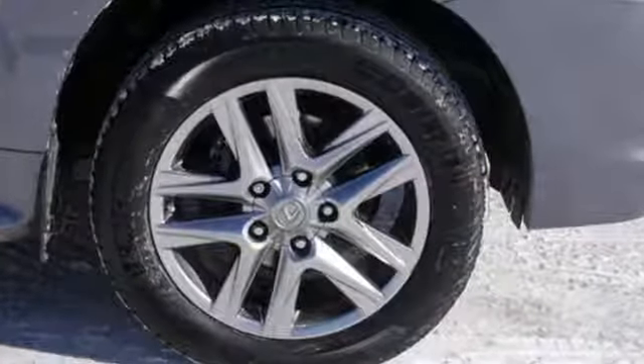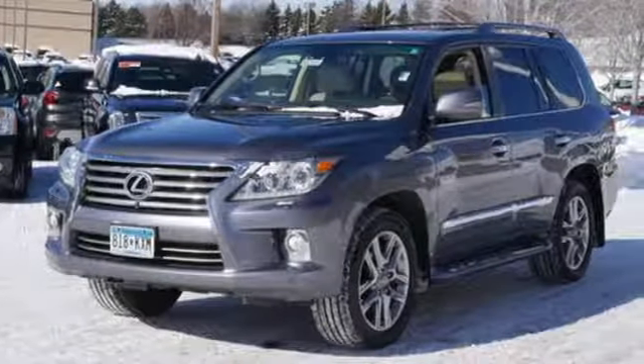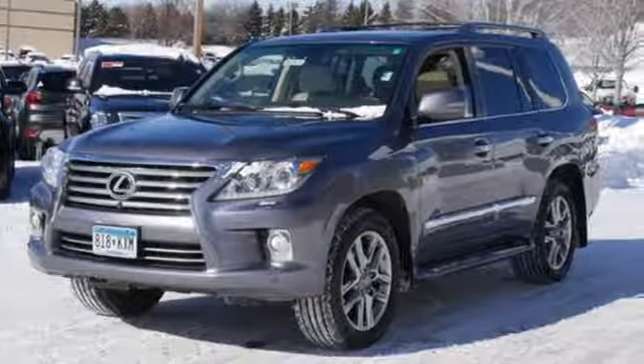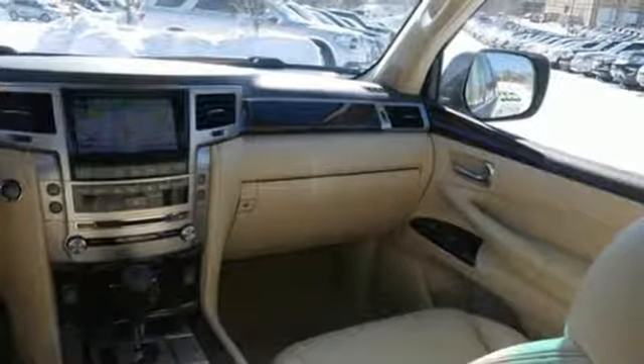V8 engine, active front and rear anti-roll bar, integrated navigation system with voice activation, powered tilt-down heated mirrors, multi-zone climate control, auto-dimming rear-view mirror.